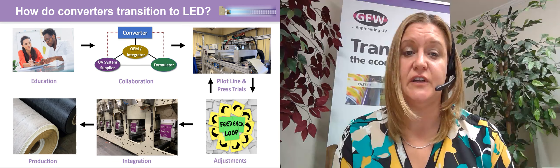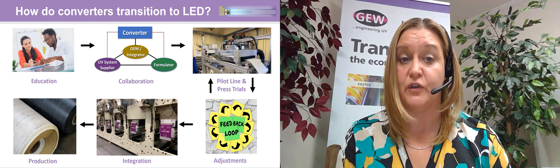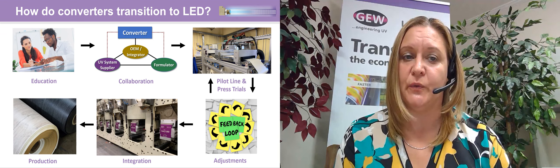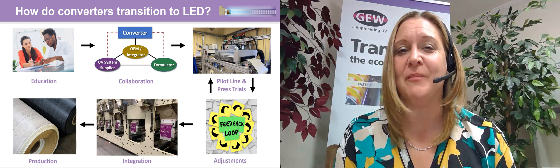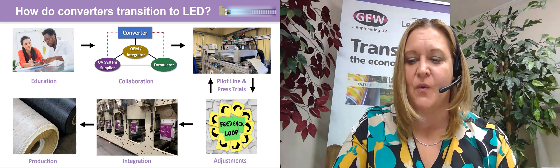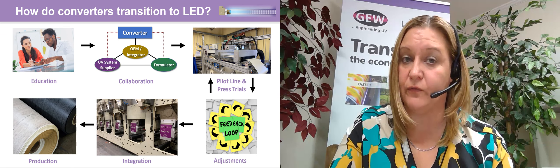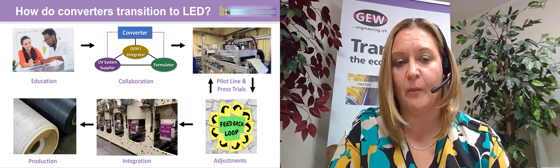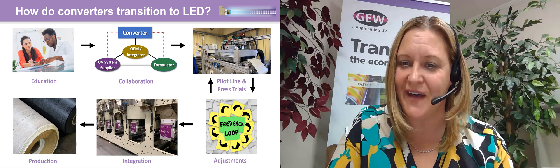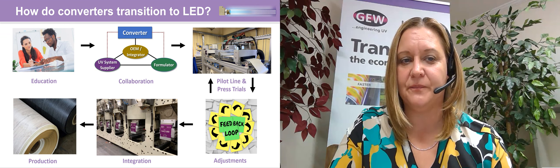I encourage you to visit our website and review this presentation. Familiarize yourself with the various products that UV curing offers and how it can help transition you from a water-based or solvent-based process into a UV curing process that may include any combination of LED, mercury, and excimer. With that, I have reached the end of my presentation. I appreciate your time and attention, and I will be available for live Q&A following the session. My contact details are on the first page and in the AIM-Cal profile section. You can also reach me on LinkedIn or call the GEW main office in Ohio. Thank you, and have a great day.